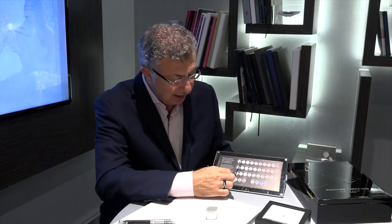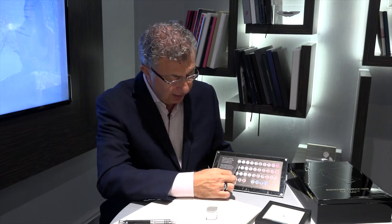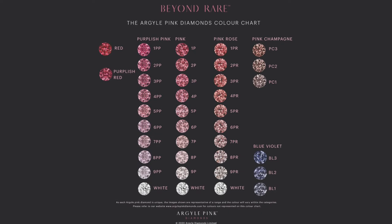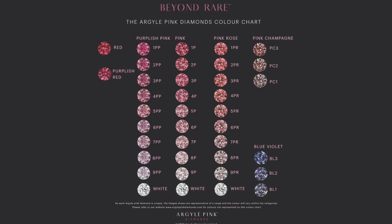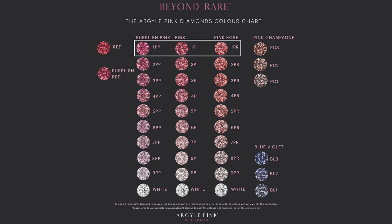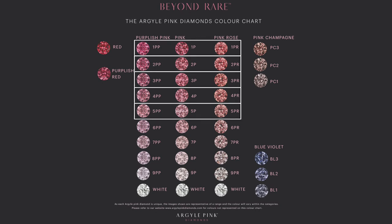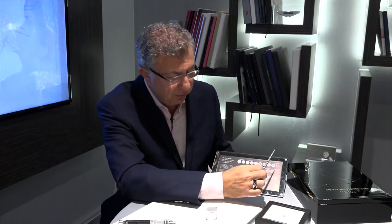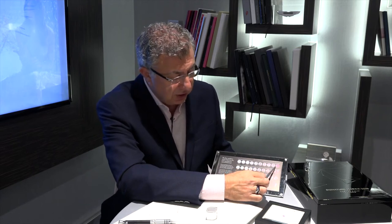So just going back, it starts from very pale — in fact that is a white diamond there, and right next to the white is number nine. The grading works so that the higher the number the paler the diamond is, and the lower the number the more intense it is. So this is number one going two, three, four, five, and so on all the way. So when it's say a 1PP, that's very close to red — in fact it's one step away from red. 1PP is the most intense and most valuable you can virtually get.